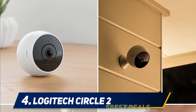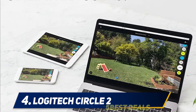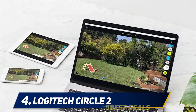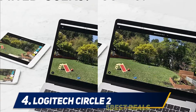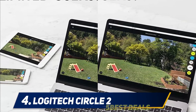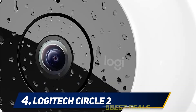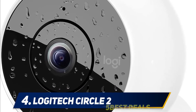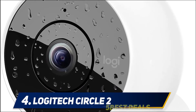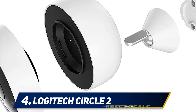At number four: Logitech Circle 2 combo pack, featuring cameras with built-in micro accessory. Both cameras offer 1080p capability, allowing you to safely mount them inside. The mount attaches and can be removed without damaging surfaces. It offers time-lapse and 24-hour activity compressed into a 30-second clip, and upgrades to the Circle Safe range of security benefits.